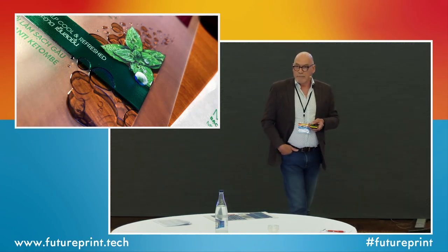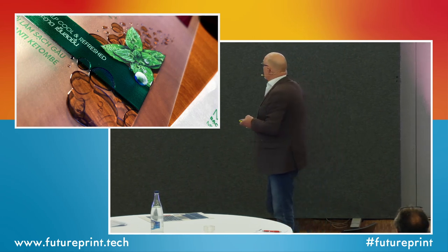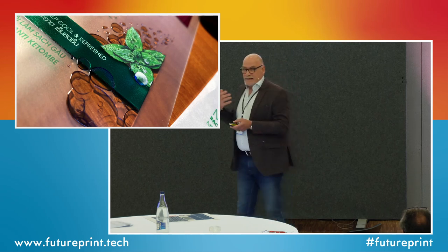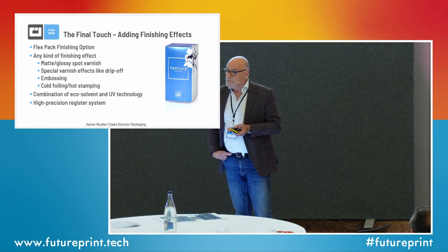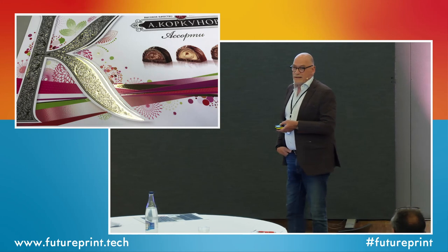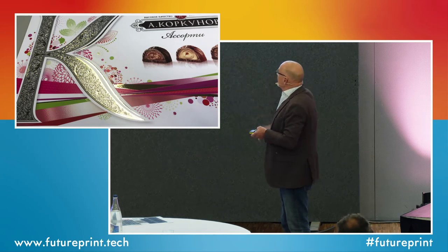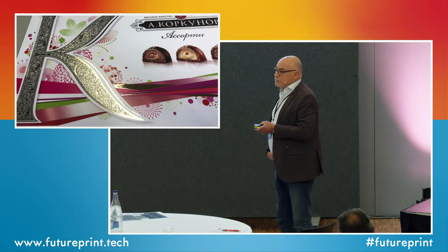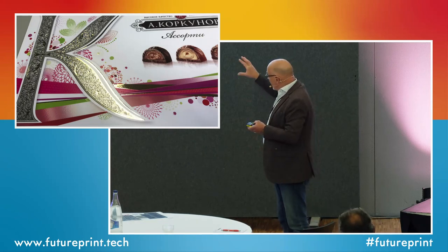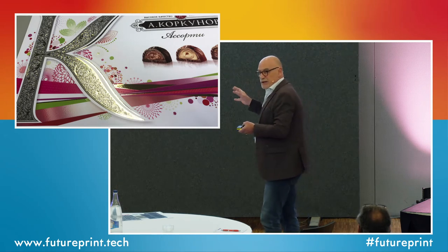Here's an example — a shampoo label with various tactile effects and metallic printing, something we can really mimic on these two printing systems. Another one of my favorite samples is a Russian chocolate box with a lot of different finishing effects: very intricate embossing patterns, cold foiling, and on top of the cold foiling we've added a clear varnish pattern also with the UV printer. This is really something you can achieve using this technology.